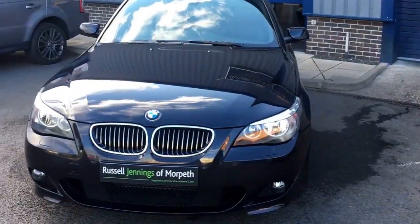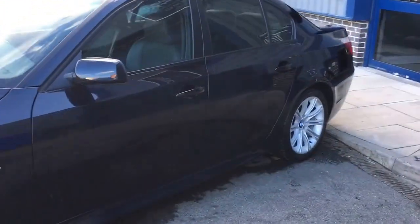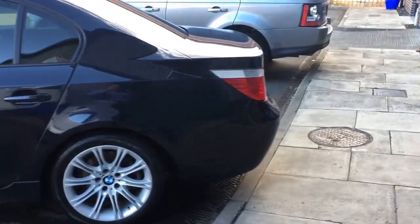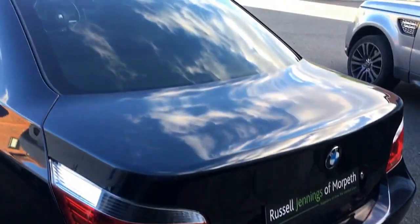Hi, welcome to the video walk around in the 2007 BMW 525D M Sport saloon, finished in carbon black metallic with black half leather cloth combination interior. For sale at Russell Jennings of Malteth, we're an independent used car dealer based in Malteth, Northumberland.